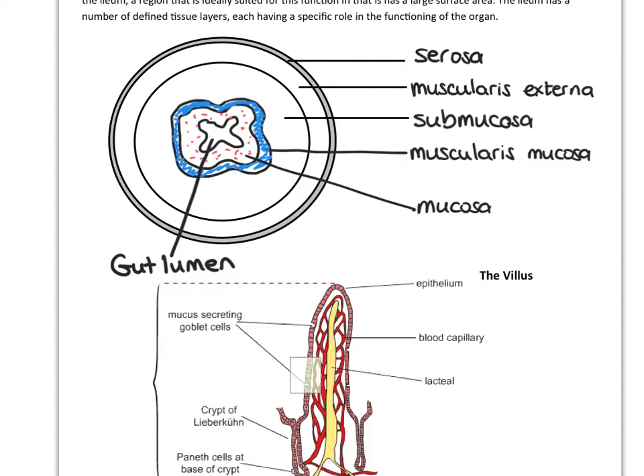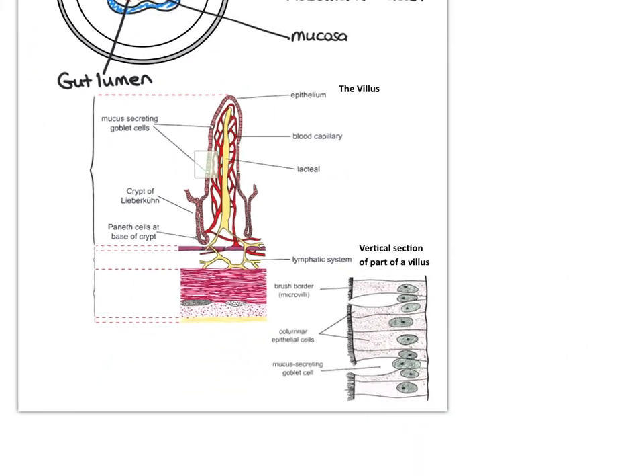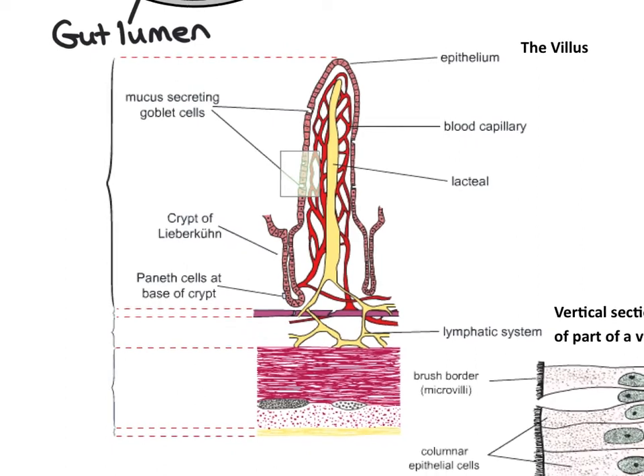If we look at the diagram, there are millions of villi. This is a diagram of a villus. At GCSE you would have learned that it's this sort of shape, that there are blood vessels inside - arterioles and venules - and we've also got a lymph vessel called a lacteal in the middle. So this is a little bit more detail on the villus structure.